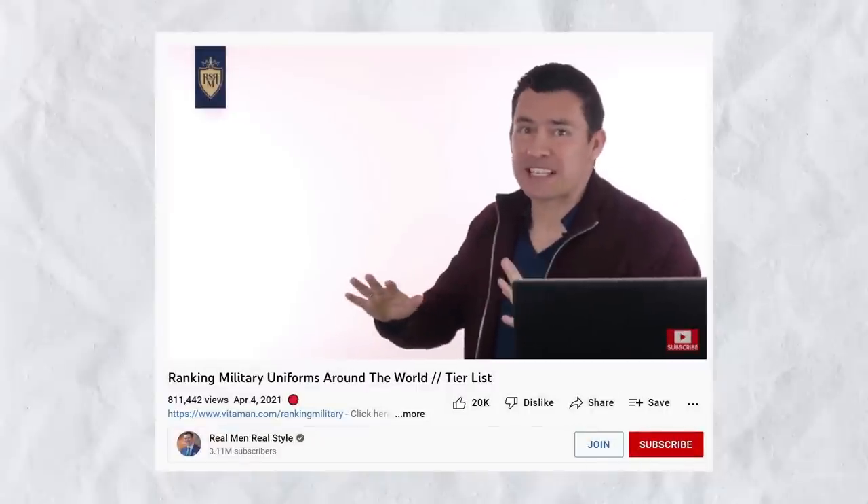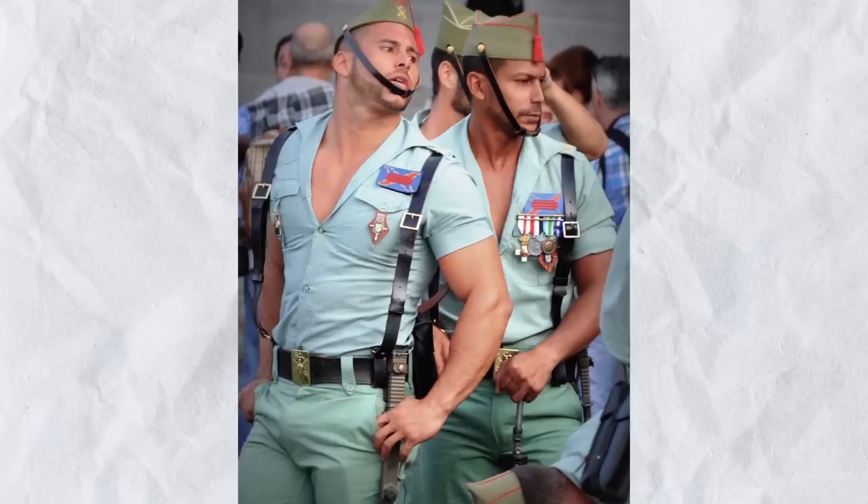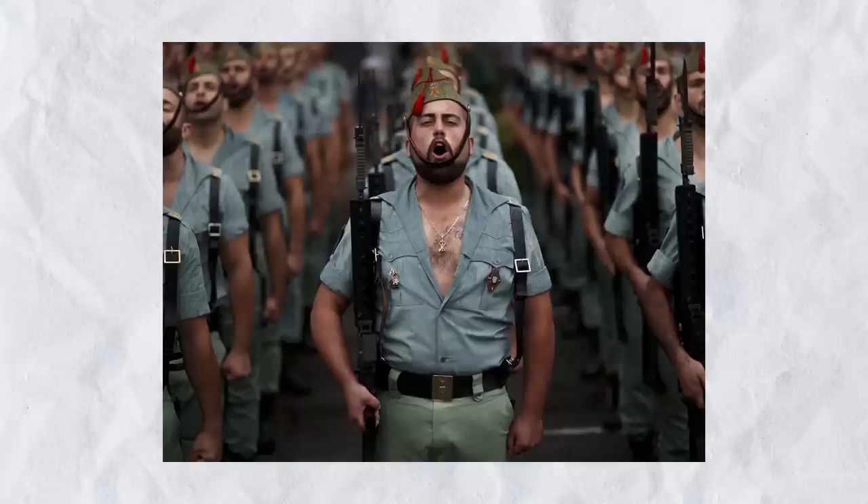Now, for this next uniform, I need to right a wrong. I ranked this uniform really low before and had so many people reach out to me that I decided to revisit it. And you know what? These uniforms are damn sexy. Founded January 28th, 1920 by royal decree of King Alfonso the 13th, this unit has seen action around the world and is a very proficient fighting force. Their motto: legionnaires to fight, legionnaires to die. Maintaining a fighting force of just under 8,000 men, they've got their own special forces unit and these guys really like to keep it simple. In fact, the austerity of the uniform was actually a source of pride.